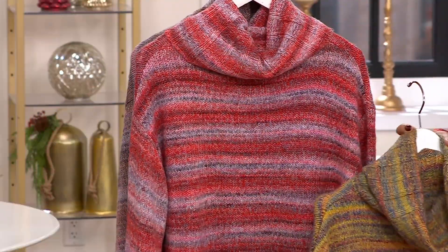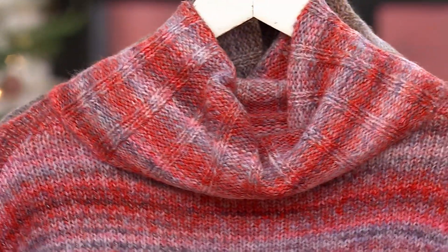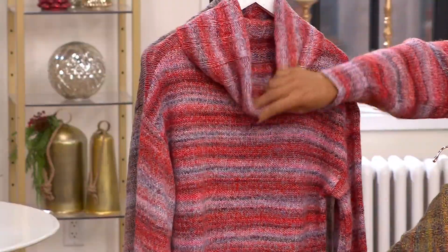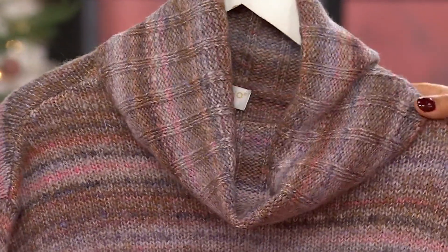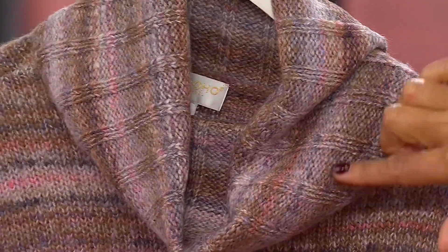Then we have the baked apple, which is the one I'm wearing — a beautiful, rich, rosy red apple. It almost makes me think of Snow White. We have just 400 to go around in the baked apple. And then this is what we're calling the deep taupe, with really beautiful lilacs and pinks running through there, and then your browns. Only 200 to go around in that.